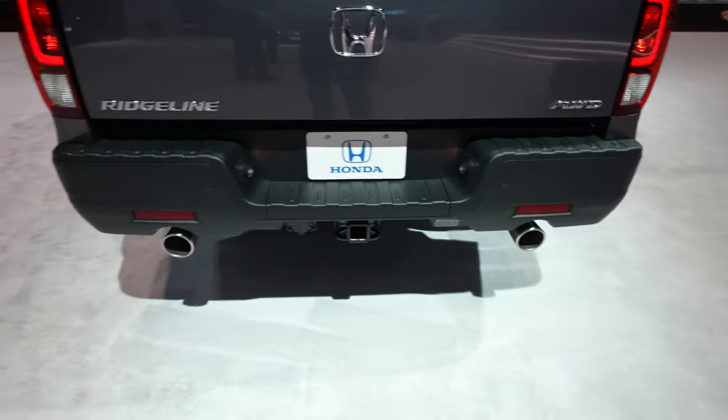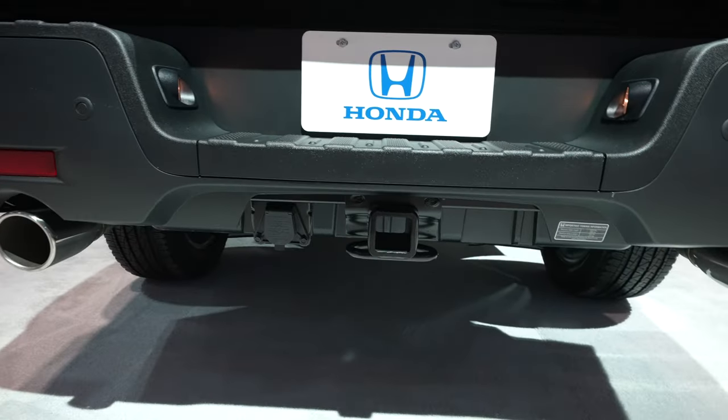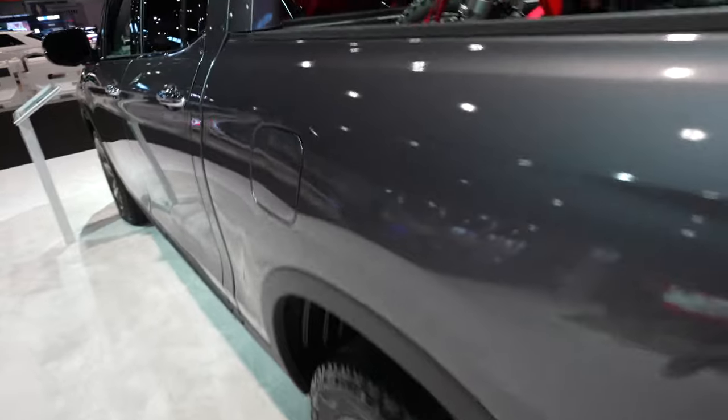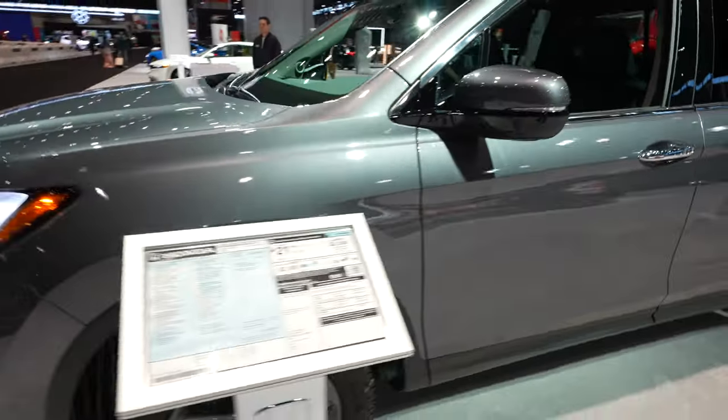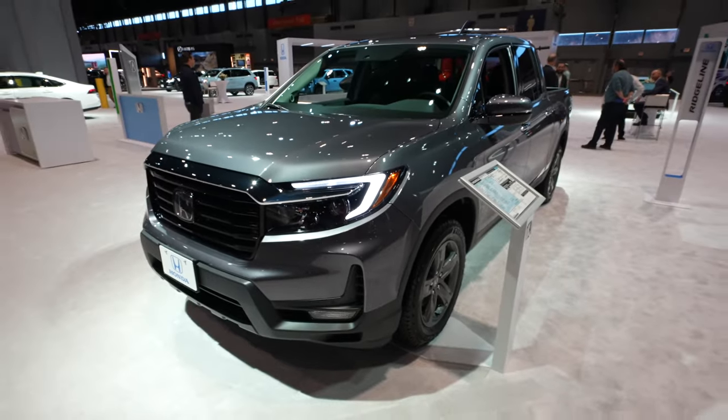Dual chrome tip exhaust. Parking sensors integrated into the middle portion of the bumper. Your 7-pin connector is going to be on the left side of the trailer hitch. Coming around back to the driver's side, we've got your lockable capless fuel fill port. I really do like this truck a lot — I think they did a good job. Let's take a closer look at the interior.